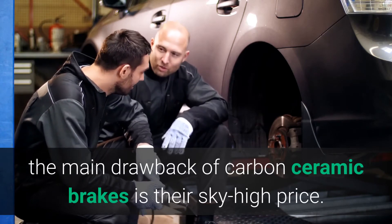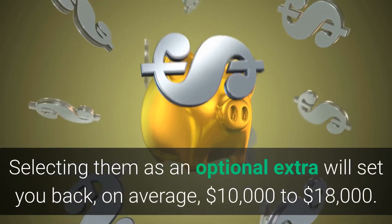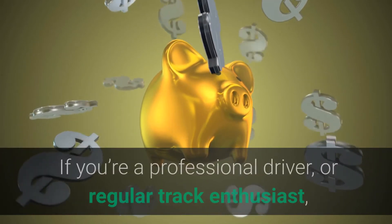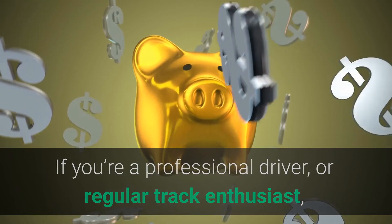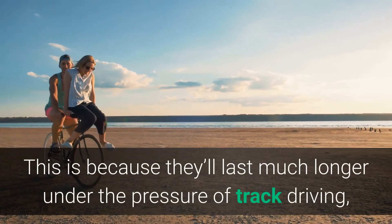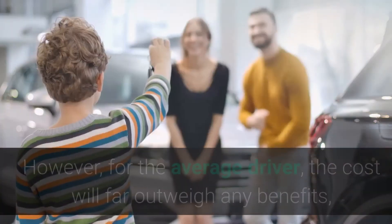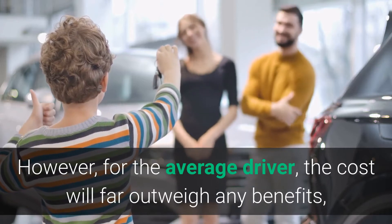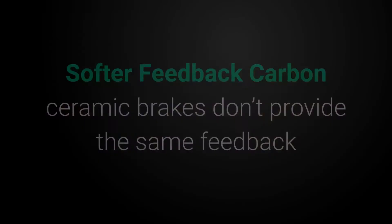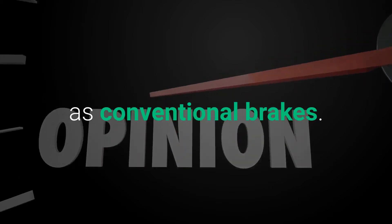Disadvantages: conversely, carbon ceramic brakes also come with some drawbacks. Cost: from a typical driver's perspective, the main drawback of carbon ceramic brakes is their sky-high price. Selecting them as an optional extra will set you back, on average, ten thousand to eighteen thousand dollars. If you're a professional driver or regular track enthusiast, splashing out for these brakes could be worth it, as they'll last much longer under the pressure of track driving. However, for the average driver, the cost will far outweigh any benefits and you'll mostly be paying for bragging rights.